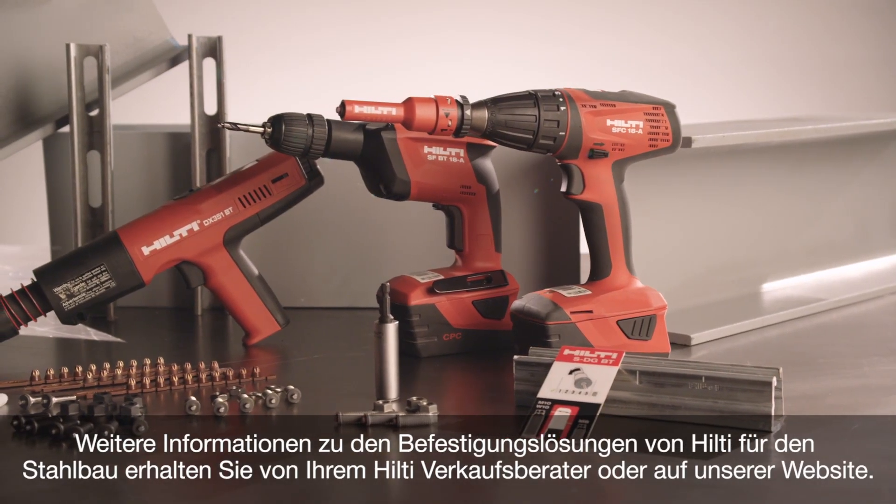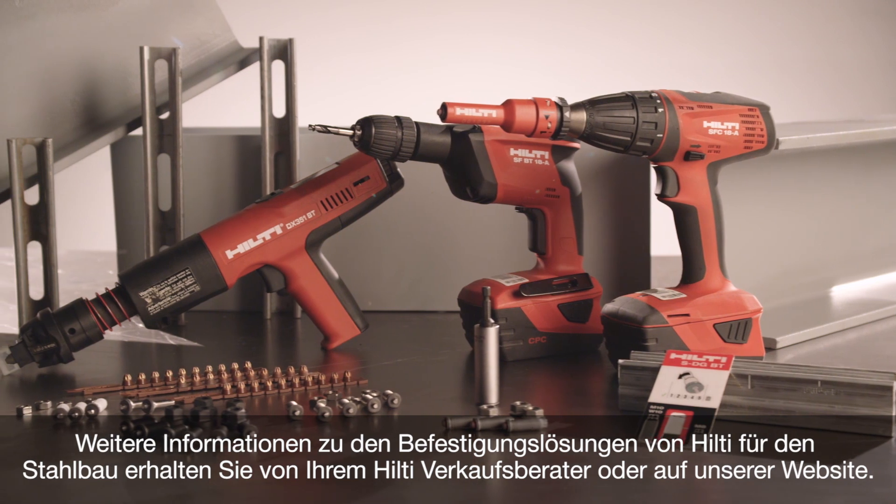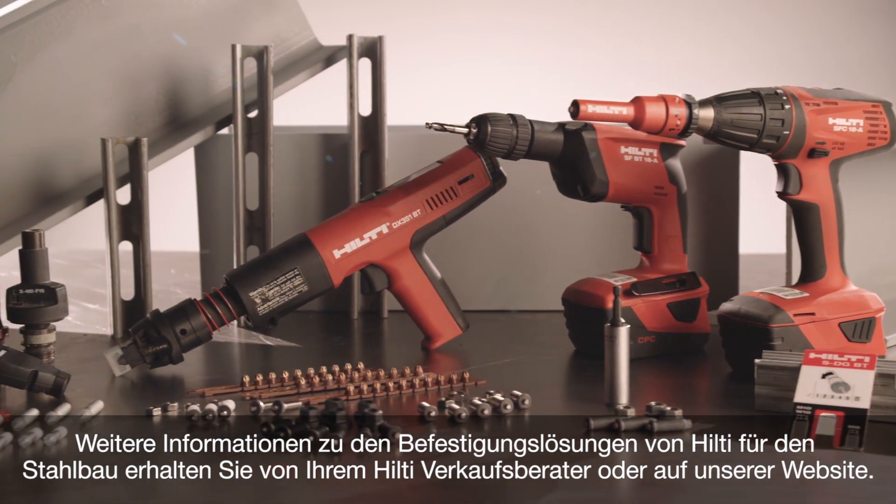For more information on Hilti's solutions for fastening to steel, contact your Hilti representative or visit Hilti online.